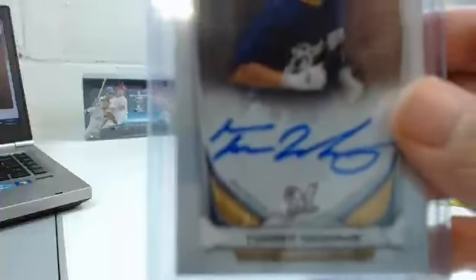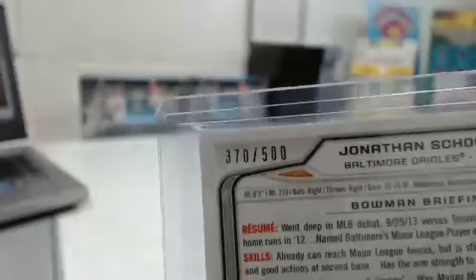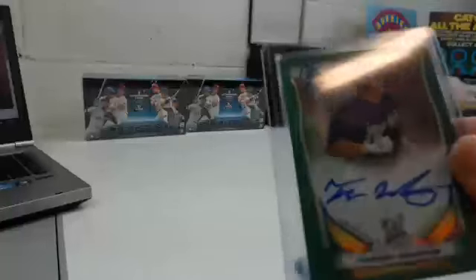Jesse Winker gold autograph, number 30 of 50 for the Reds. Tucker Newhouse base autograph for the Brewers. Louis Thorpe autograph for the Twins. Jonathan Shoup refractor rookie card autograph, number 370 of 500. Tucker Newhouse green refractor autograph, number 38 of 75.